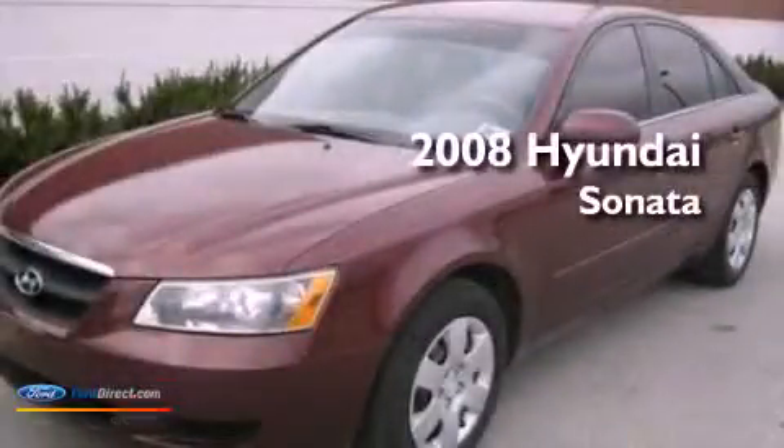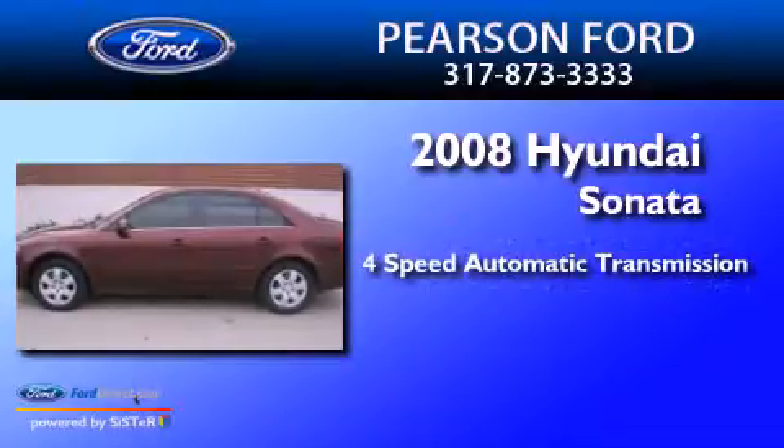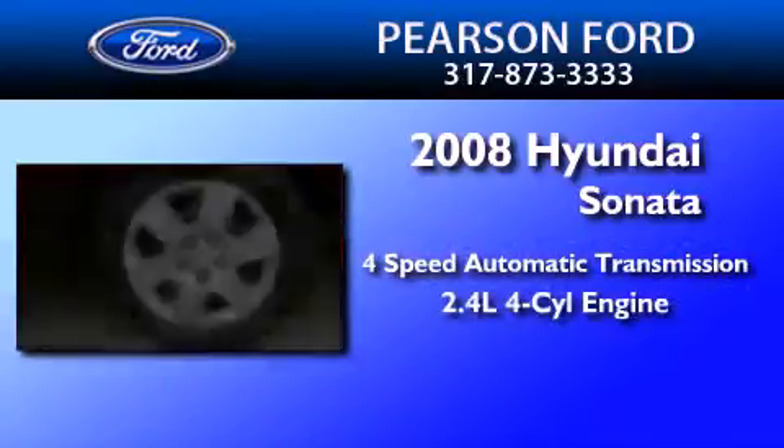This is a 2008 Hyundai Sonata. This four-door sedan has a four-speed automatic transmission and an inline four-cylinder engine.